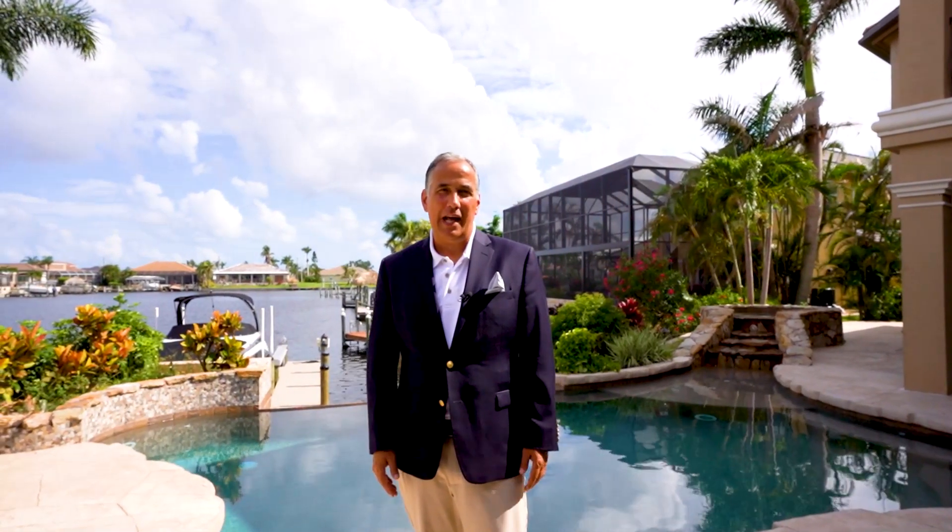Hi everyone, my name is Michael Mazie and I am in Cape Coral, Florida today. I'm at this beautiful waterfront home, golf access property, located at 2604 Cape Coral Parkway. Let's take a tour.